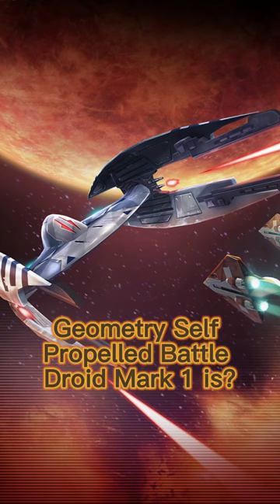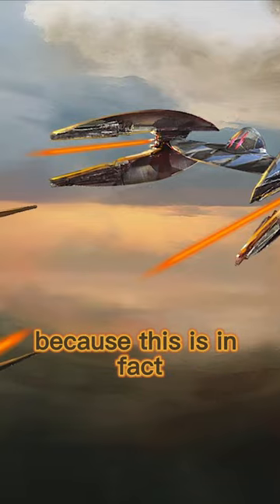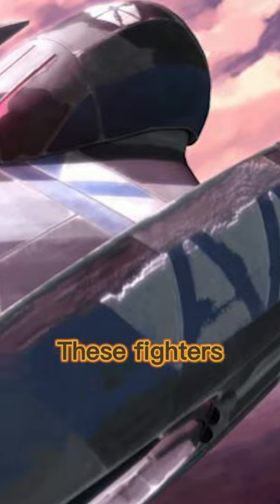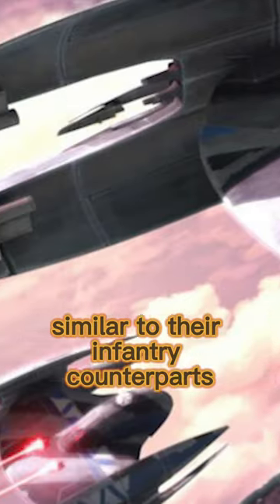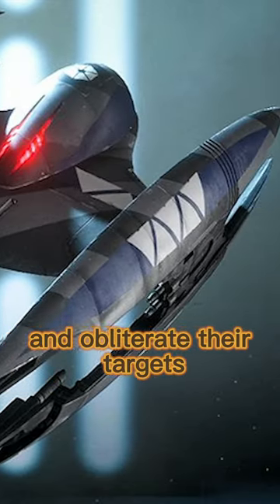Do you know what the Variable Geometry Self-Propelled Battle Droid Mark I is? You probably do, because this is in fact the Vulture Droid. These fighters, similar to their infantry counterparts, relied on massive numbers to swarm their enemies and obliterate their targets.